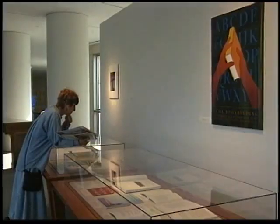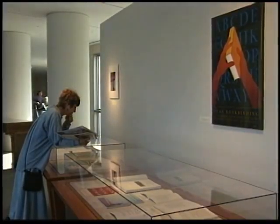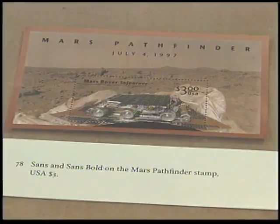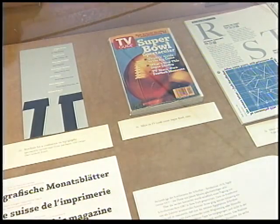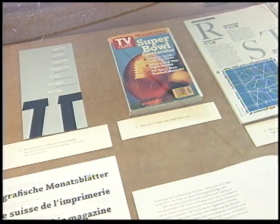The exhibition features many of Stone's type designs as they have appeared in a broad range of published material, from art exhibition catalogs to the Super Bowl XXIV issue of TV Guide.